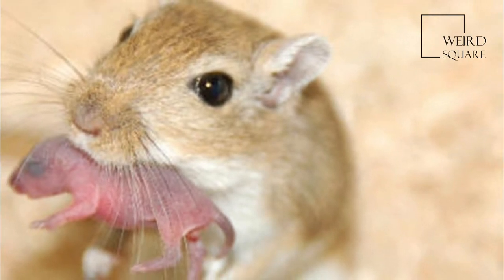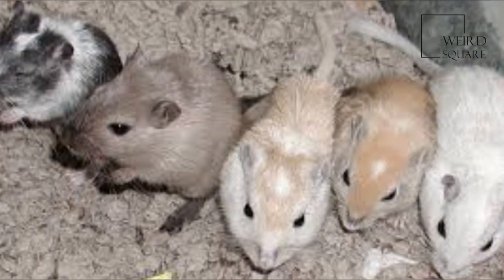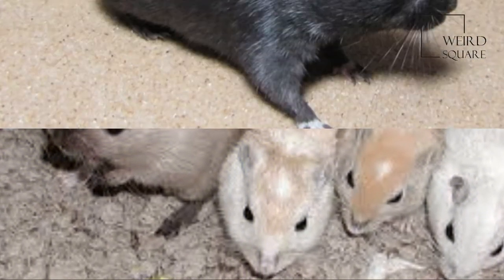The gerbil got its name as a diminutive form of jerboa, an unrelated group of rodents occupying a similar ecological niche.